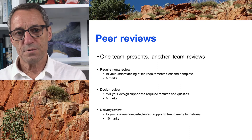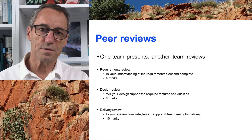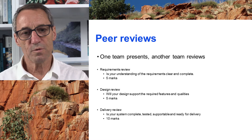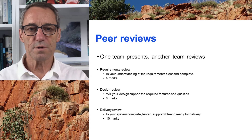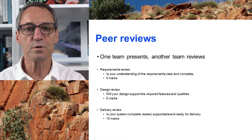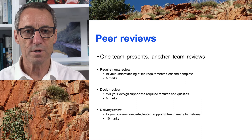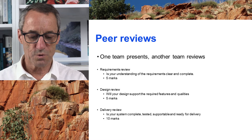Then the last review is a delivery readiness review. The scenario is that the customer has turned up and you're about to deliver next week, persuading the customer that you've done all the work — you've constructed it, it's well constructed, the documentation is ready to go, you can deliver it and it will work and they can take it over and support it. You've got to prove that. That is worth 10 marks.